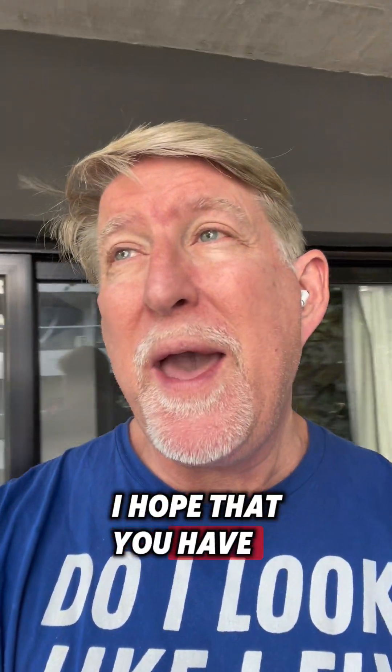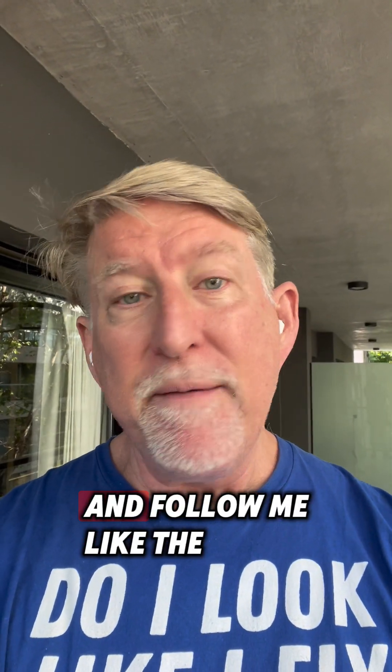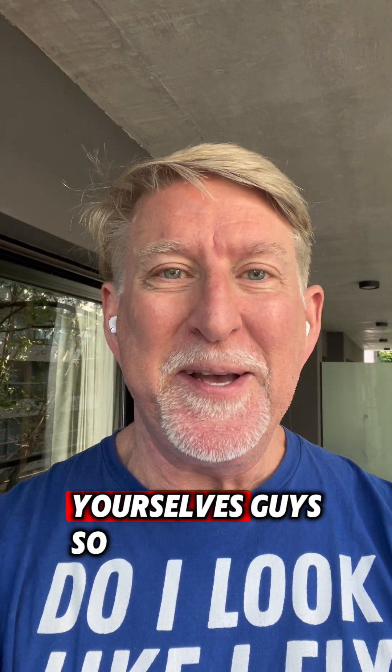Otherwise, I hope that you have the most amazing day. Make it a powerful day, follow me, like the video, and be kind to yourselves, guys. Ciao!